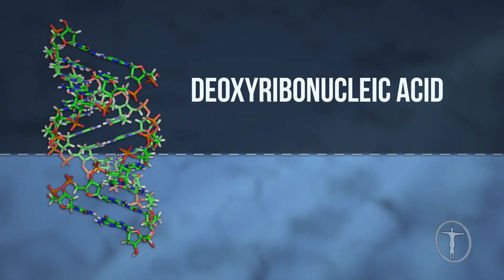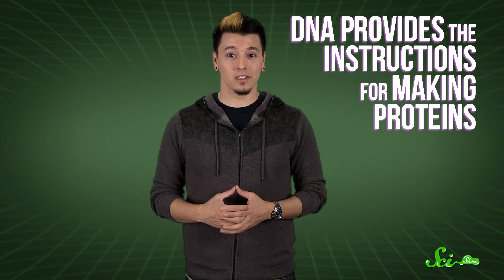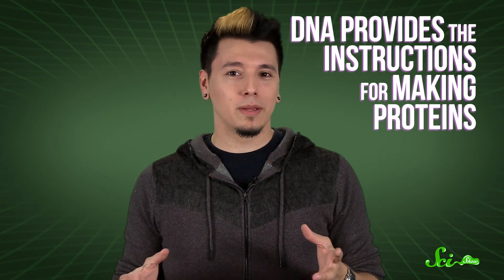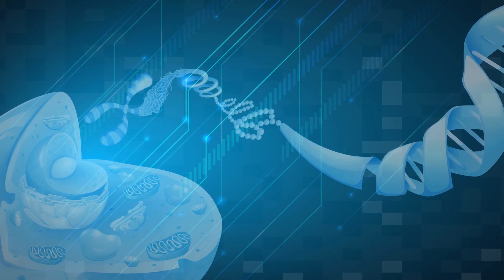We'll start with deoxyribonucleic acid, or DNA. It's probably your body's most famous molecule, and rightfully so. It's the one that tells your cells what proteins to make, as well as how and where. You usually hear people talk about DNA in the context of genetics — their hair color, or their allergy to cucumbers, or whether they have wet or dry earwax, is because of their DNA. And that's true: your DNA contains your genetic blueprints, the instructions on how to make you, you.